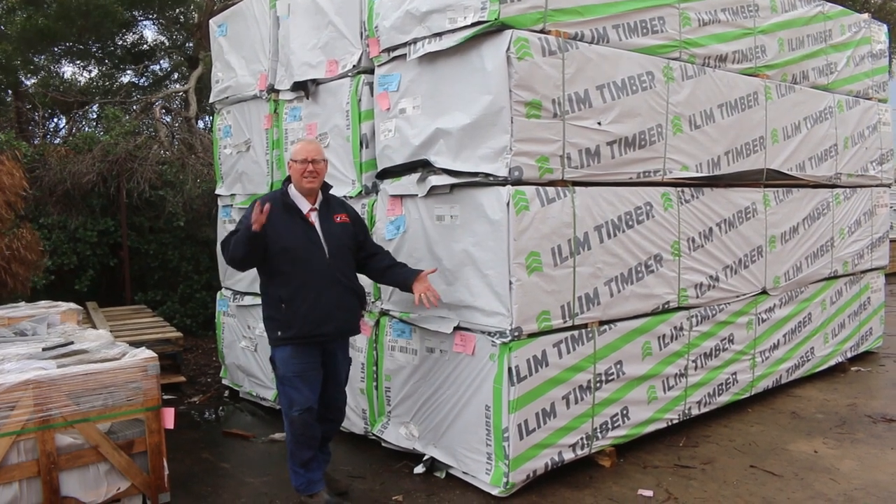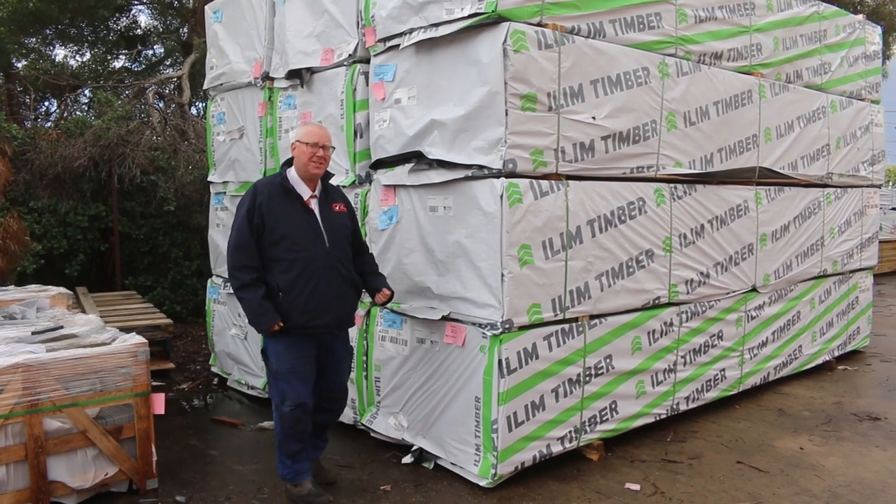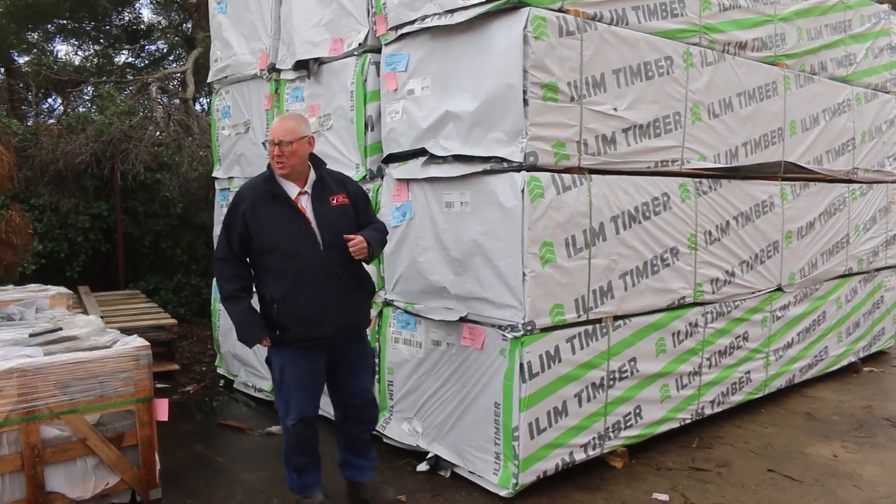Hello! Michael Van Vels here once again for the Tuesday afternoon preview. Tomorrow's auction is Wednesday the 8th of June 2022 at 10am. Let's go for a walk and check out what we've got this week, guys.